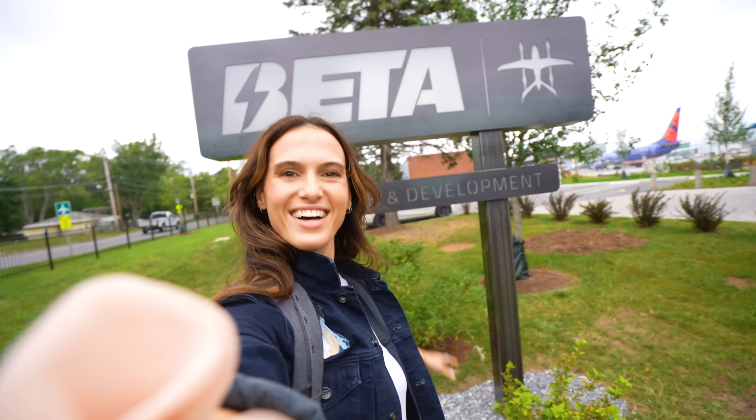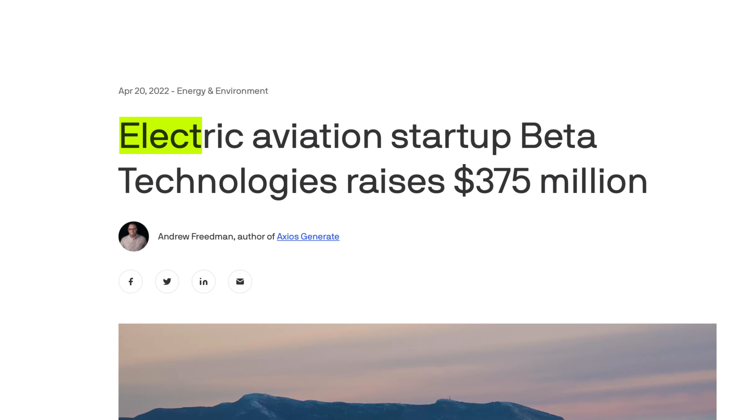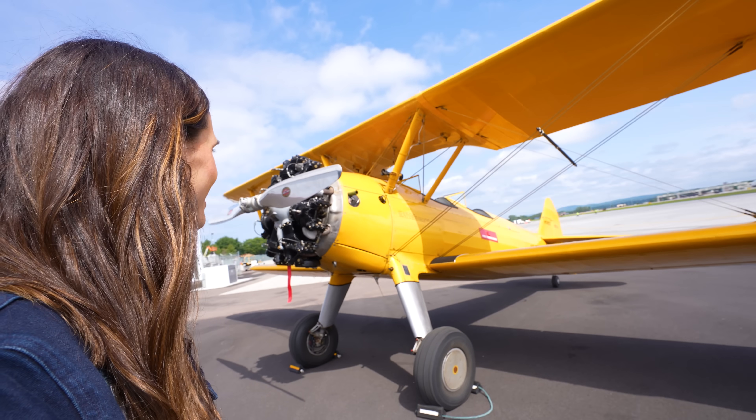So I recently went to Vermont to visit this company called Beta. And they've gotten a lot of attention recently because they're building a new kind of airplane. Not this one, but this one.